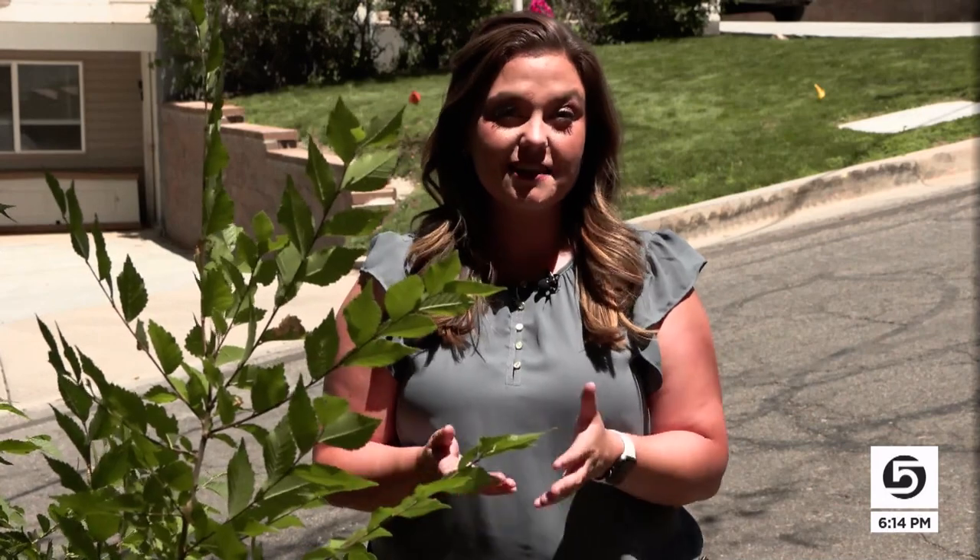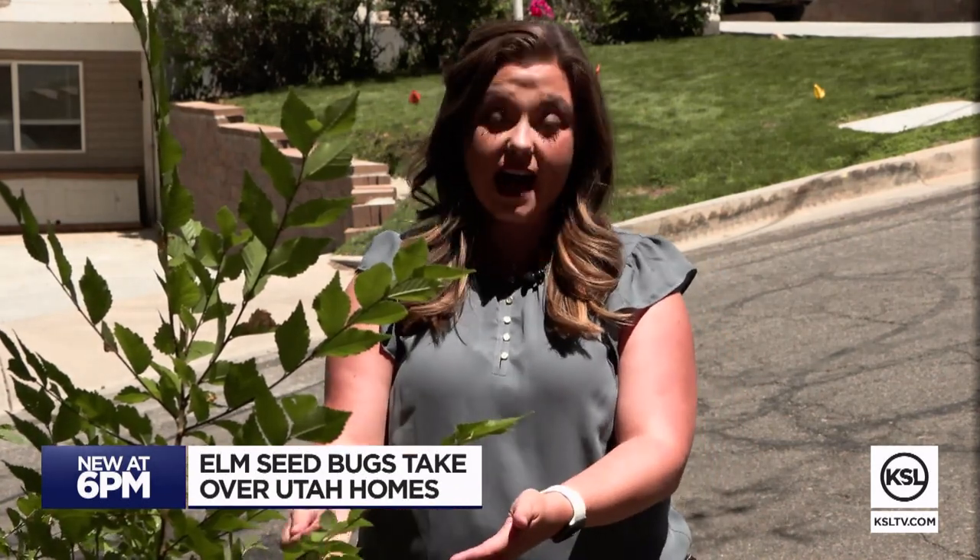A lot of Utahns may think they're seeing box elder bugs, but pest control experts say they're more likely seeing elm seed bugs, which are coming from elm trees.